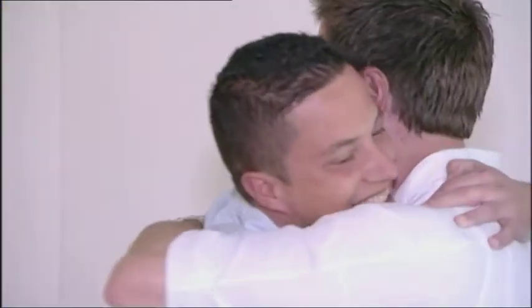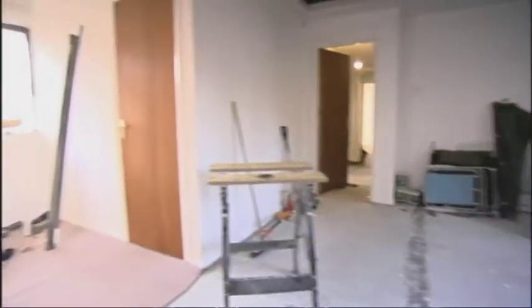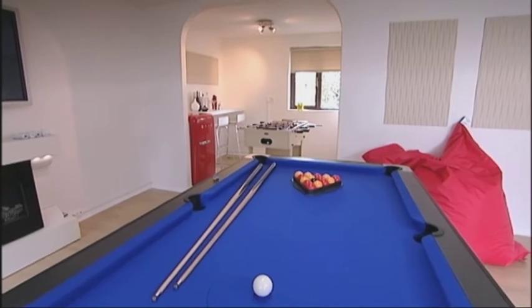And I've got one last surprise for Lee. The annex was run down and stagnant. I told Lee we didn't have enough money to do anything structural, but we've solved the stench problem and given lads' lad Lee the perfect venue for a boys' night in.